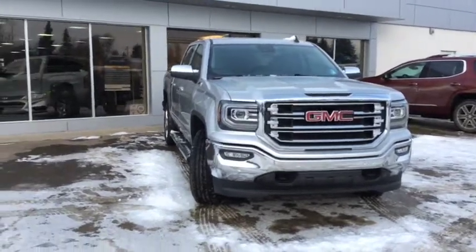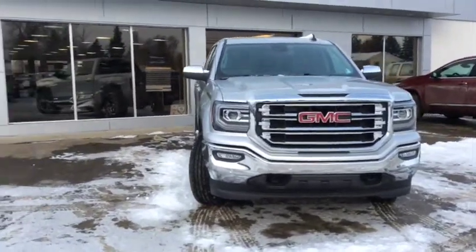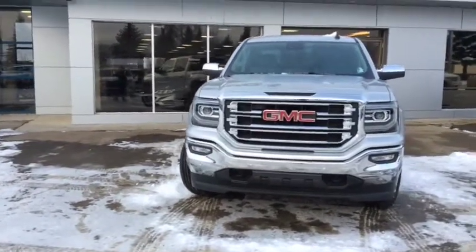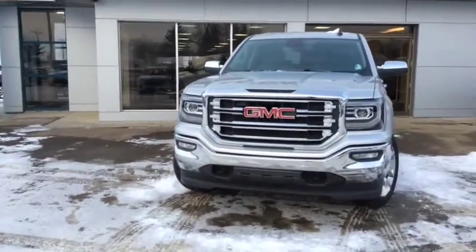Welcome back to Westlok Motors. This is stock number 18T27, a 2018 GMC Sierra 1500 crew cab, finished in a Quick Silver Metallic.